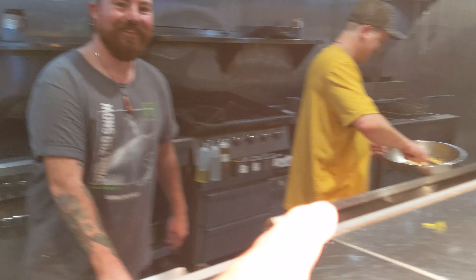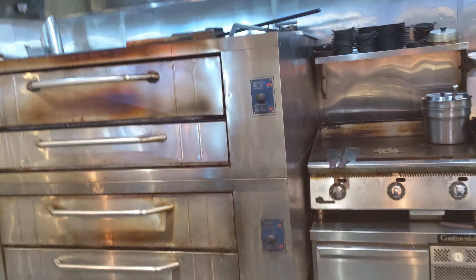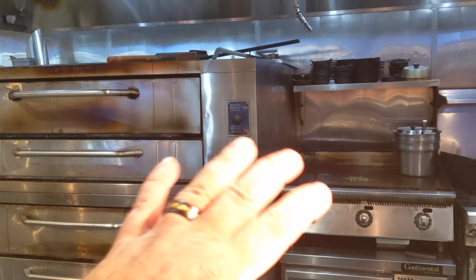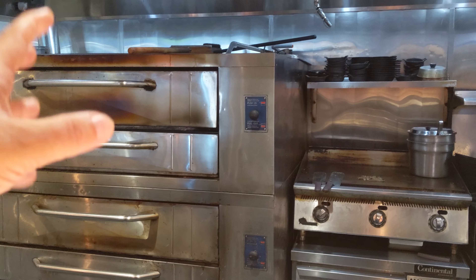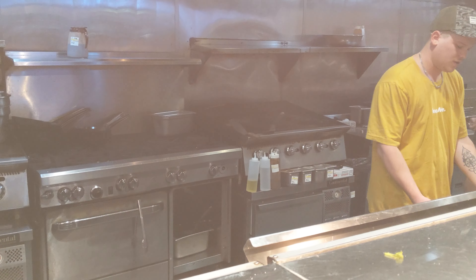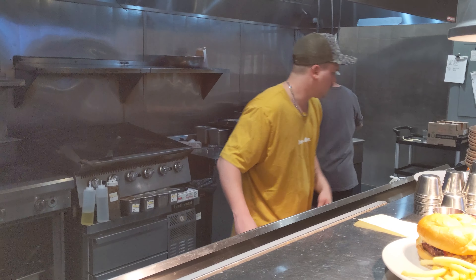This guy made my amazing burger, and this is another cook right here who's amazing. They have a cool pizza oven right there, and the gluten-free pizzas are made separately and with a lot of care. Everything is done well, and their fryers are completely separate. These guys are amazing — you've got to come to this restaurant.